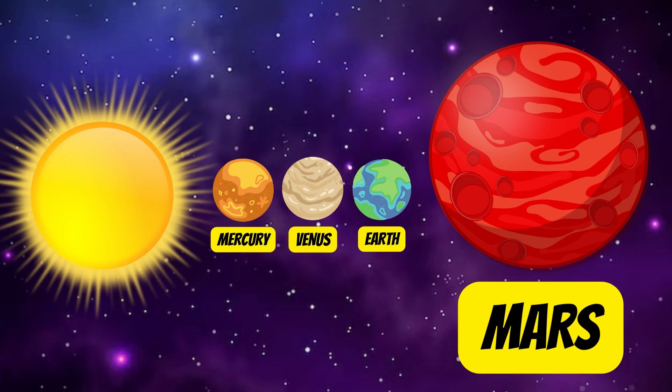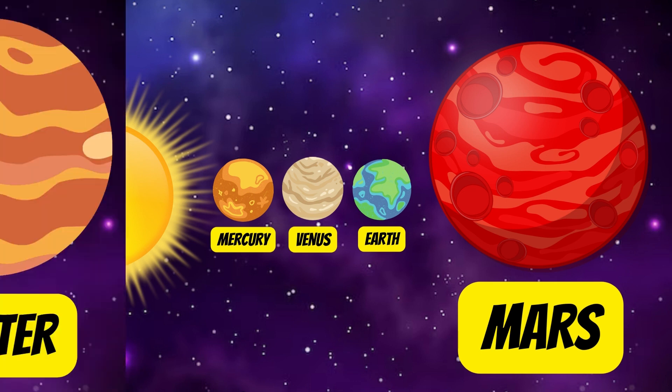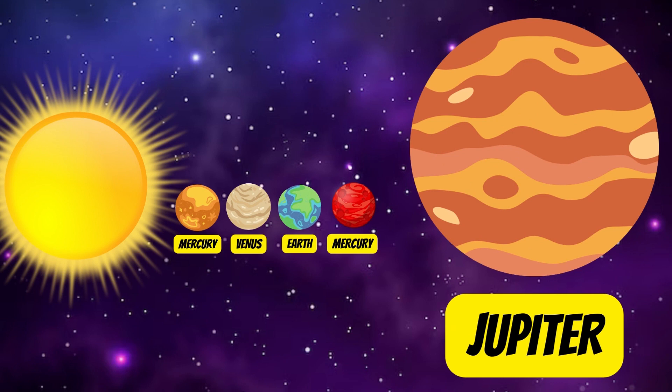Mars is also known as the red planet. This is because Mars is covered in soil, rock, and dust made from iron oxide, which gives the surface a red, rusty color.